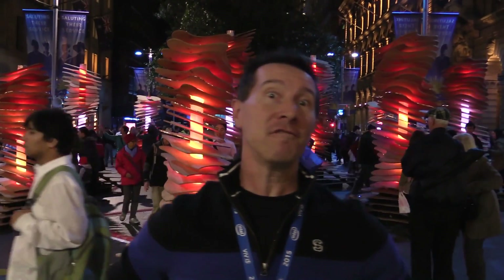Hi, I'm in Martin Place at Vivid Sydney 2015. It's a festival of light and art and all that sort of stuff. Let's go check it out.